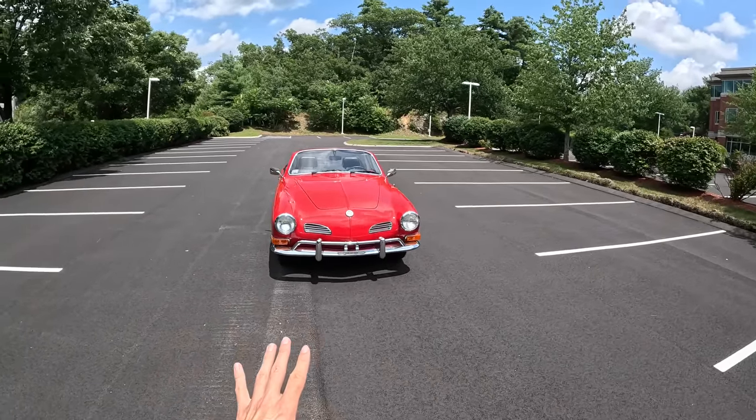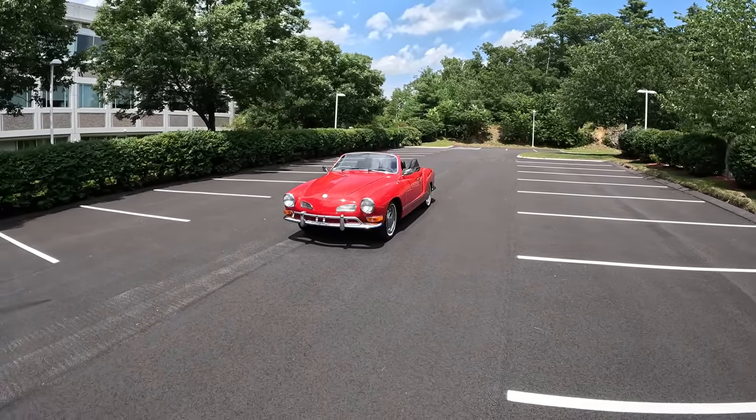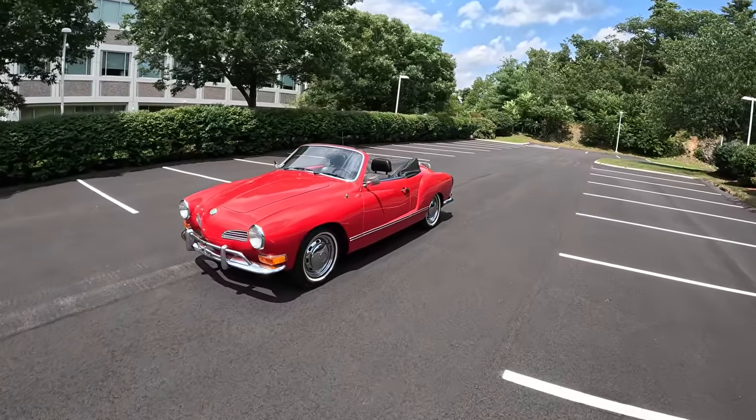This is one of those weird cars that my dad, or anyone of my dad's generation, seems to always point out on the road. So let me show you around a little bit.